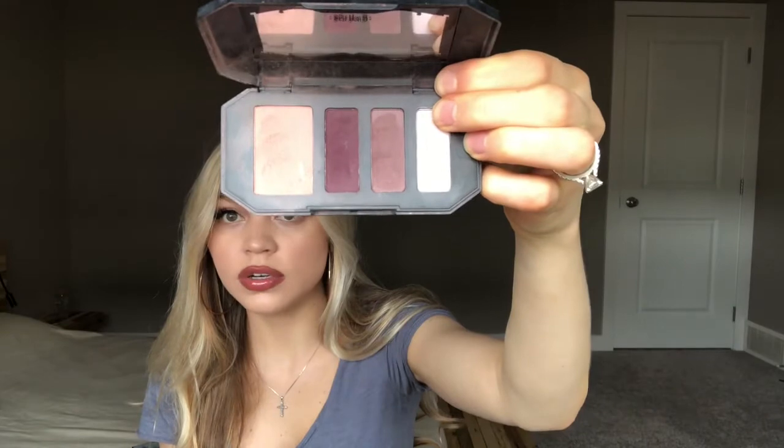My next mini one is the Kat Von D Shade and Light Palette. Here it is up close. I don't know if you can even still get these palettes — the packaging on it is really cool, though. Another cool tone palette, but I'm not even sure if you can still get these.